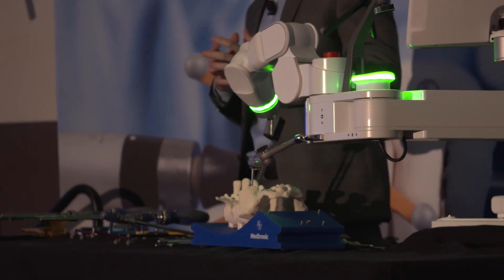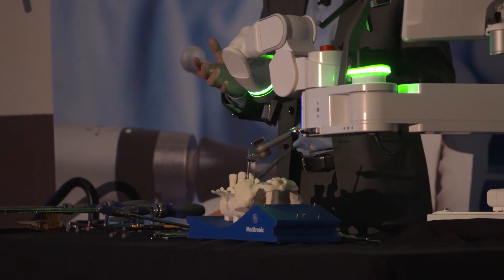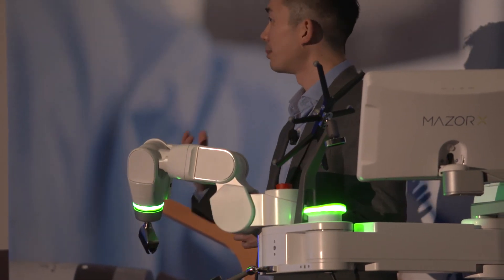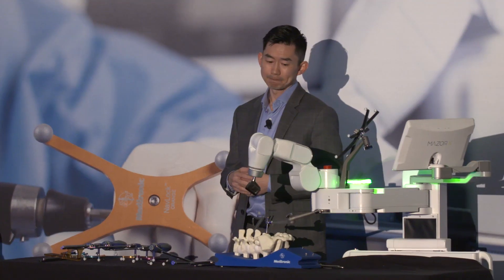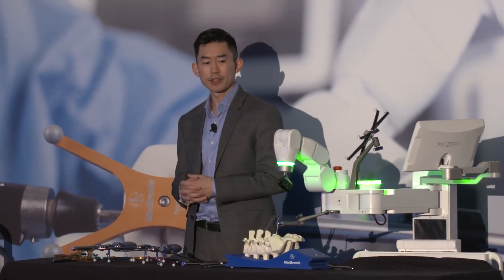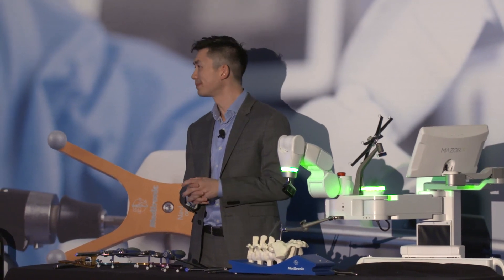It's a lot of technology and a lot of ingenuity. But at the end of the day, the way it was designed was to fit into your own workflow and to help you do surgery better. Thank you for your time, and I hope you'll take an opportunity to check out the expo and see how this technology can help you do surgery better and safer for your patients.